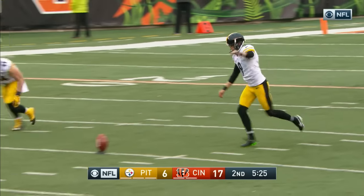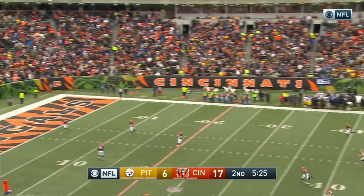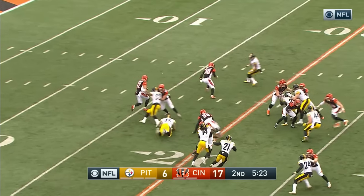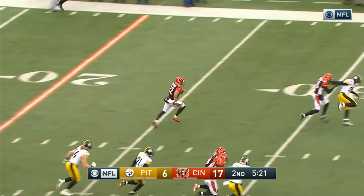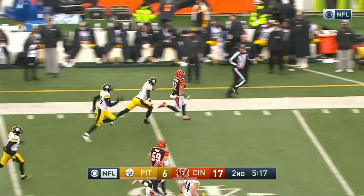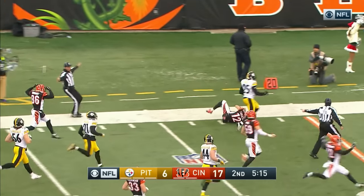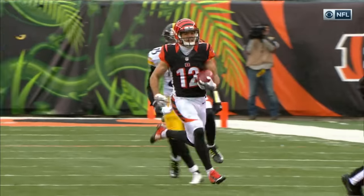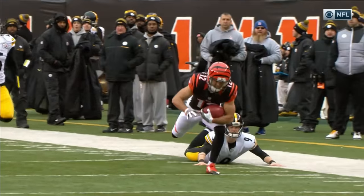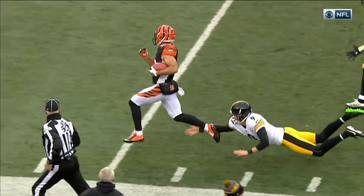Everybody's talking about the matchup in Pittsburgh. Boswell kicks it off. Return man is Erickson, the rookie. Erickson's got a lane, Erickson to the outside. Boswell trying to chase him — oh, he tripped him. Chris Boswell saves the touchdown. Boswell will lay out and get the last spike on the bottom of his shoe.